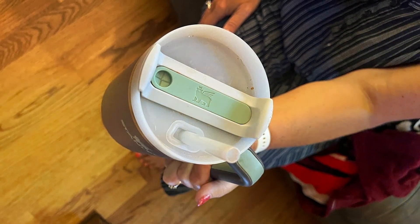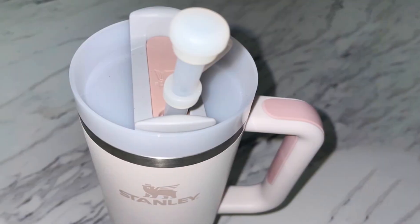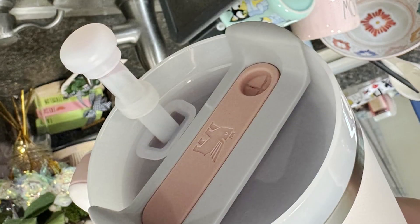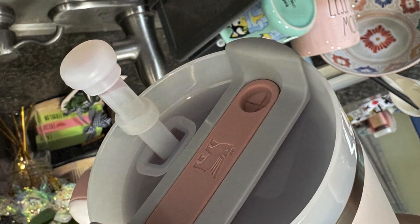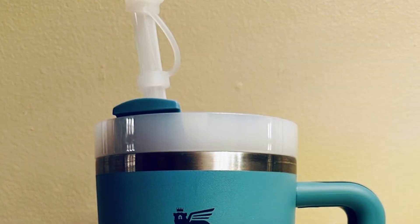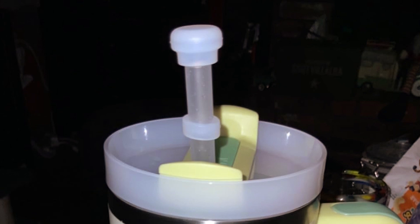The spill stoppers feature a practical design that fits securely over the cup's opening, yet allows easy access for sipping. They are durable and flexible, ensuring long-term use without losing shape or effectiveness. Made from food-grade silicone, they are safe and easy to clean, making them a practical choice for daily use. Effectiveness is key, as the set minimizes spills and messes, keeping your beverages contained and preserving their temperature.